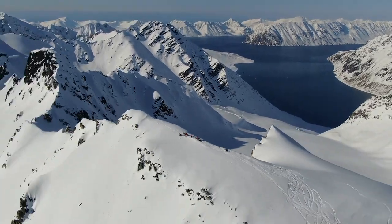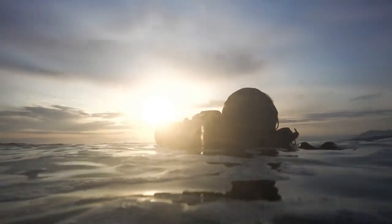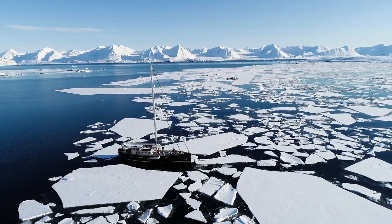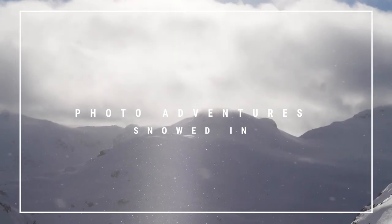I'm Erin Hogue, an action sports commercial photographer. This winter I teamed up with Sony and Robin Van Jind to shoot photos for her Project X fabric. This is a behind-the-scenes look at what it took to get those photos. This is Photo Adventures: Snowed In.